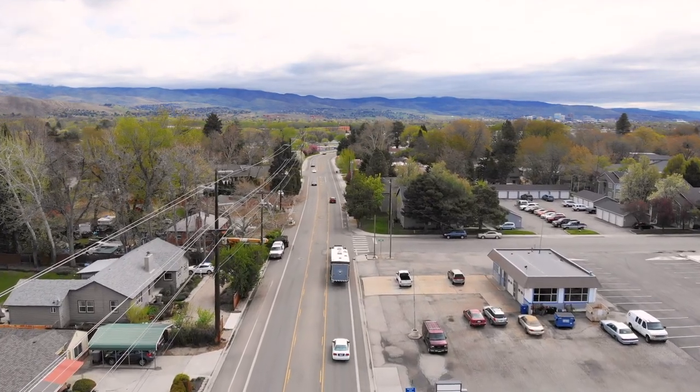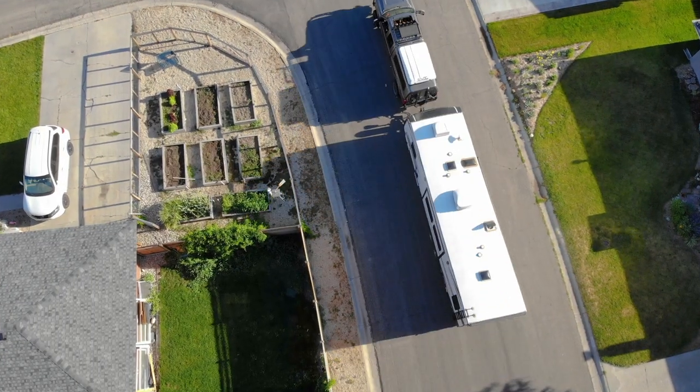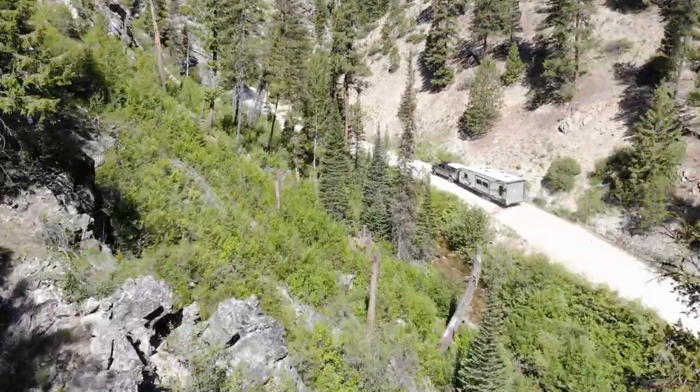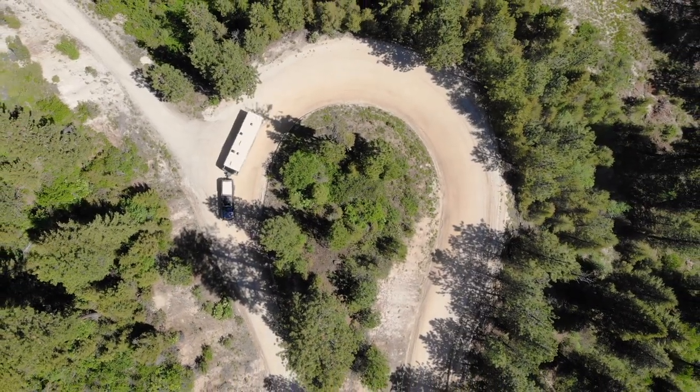Pulling an RV uses more fuel than driving without hauling, but RVs can help save quite a bit of money on lodging. Since our RV is a toy hauler with numerous features that cater to boondocking, we're often able to camp in spots that don't charge any fees at all.